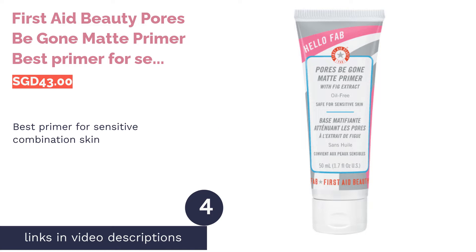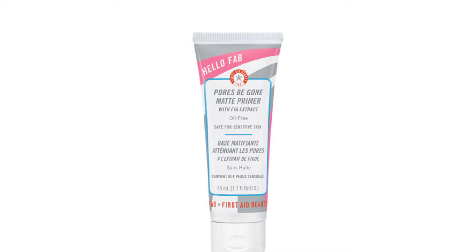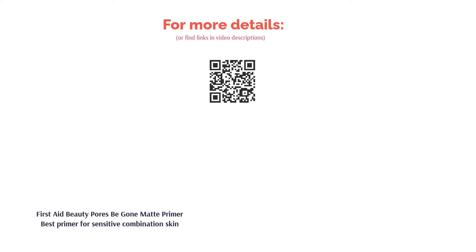The next product is First Aid Beauty Pores Be Gone Matte Primer — best primer for sensitive combination skin. A good primer can shield your skin against irritants and prevent irritation. The Pores Be Gone Matte Primer from First Aid Beauty features an allergy-tested, non-comedogenic, and oil-free formula suitable even for sensitive skin types. This mattifying primer also blurs your pores and enhances your makeup wear time.